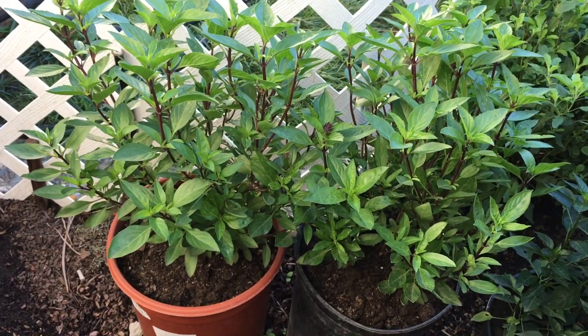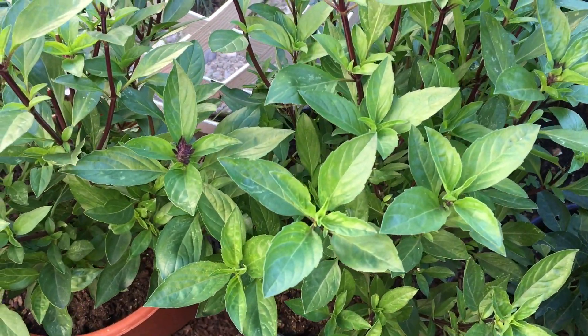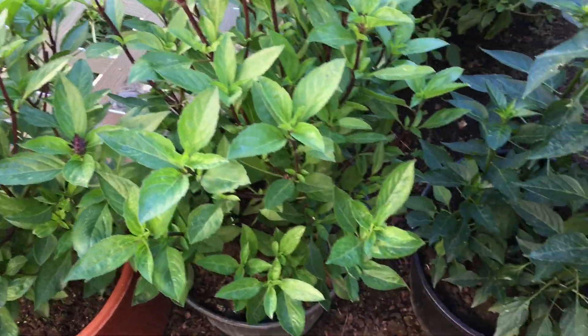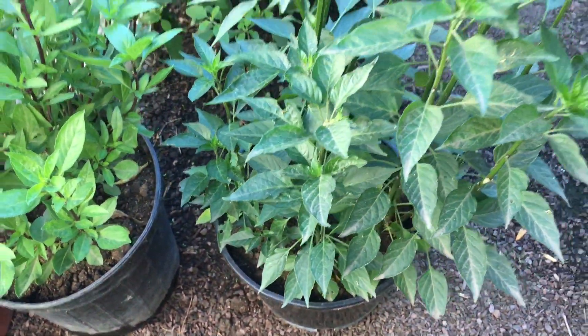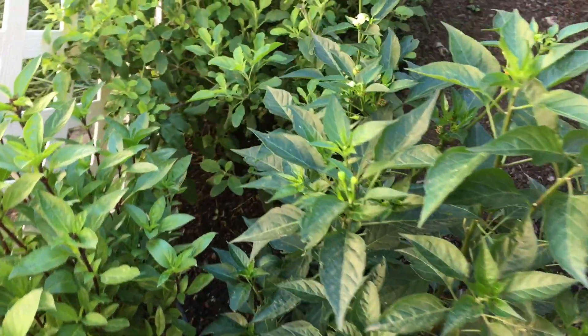Here is some Thai basil, and also a chili plant. Not sure what kind yet since it hasn't produced any chili yet.